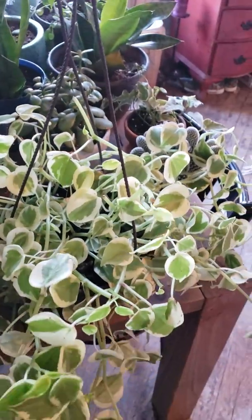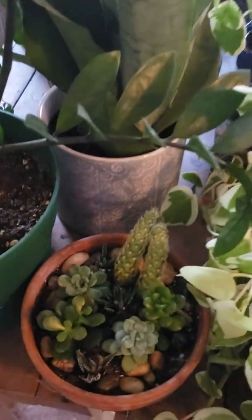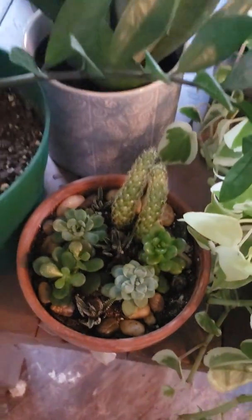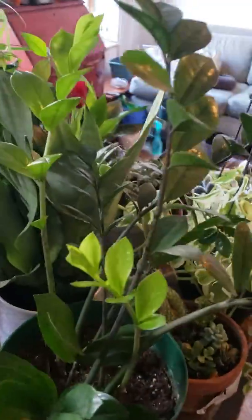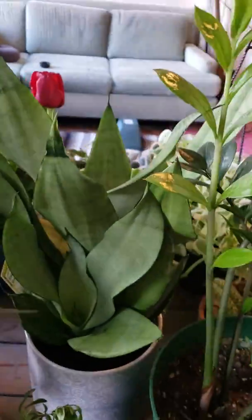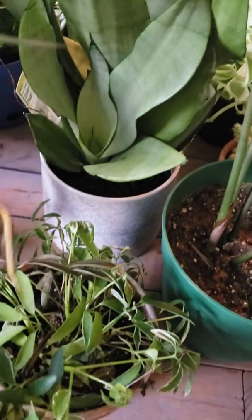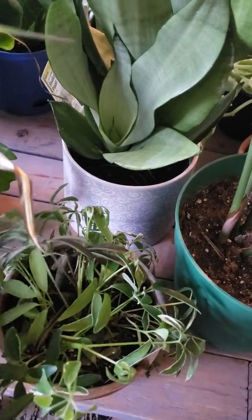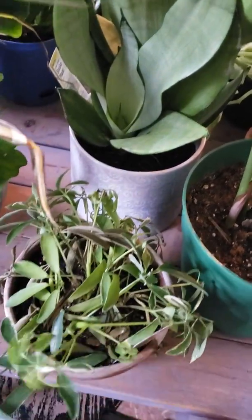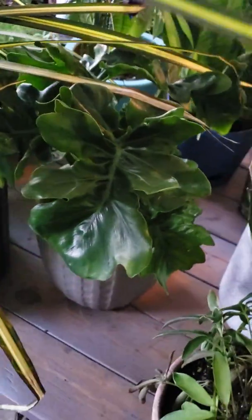So here I have some variegated pothos, a little succulent garden that I created — nice easy plant. I also have another variegated sansevieria snake plant. This umbrella plant is just totally dying on me; I don't know what I'm doing wrong. I have a philodendron here.